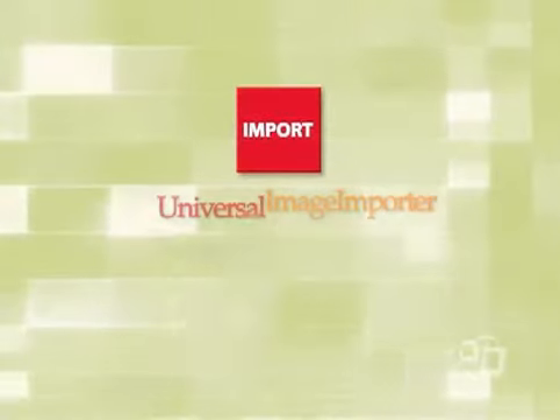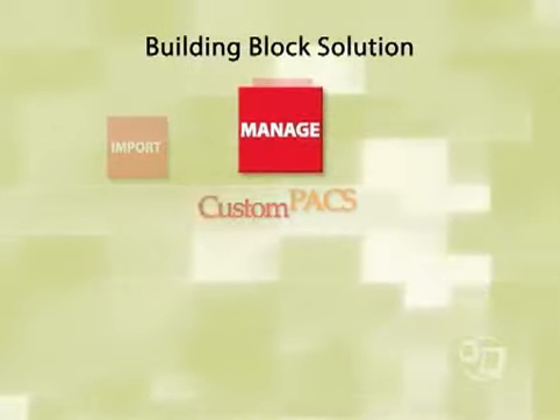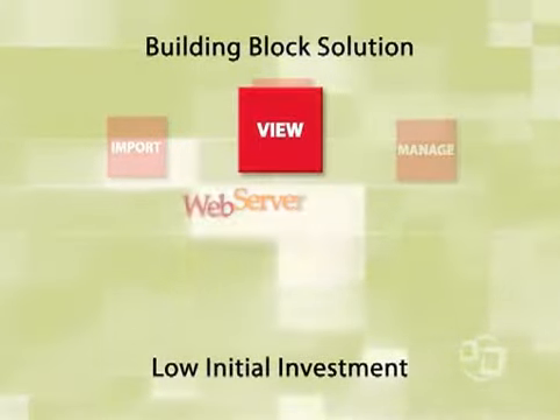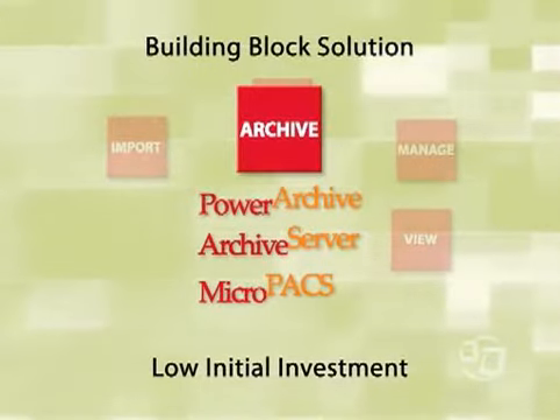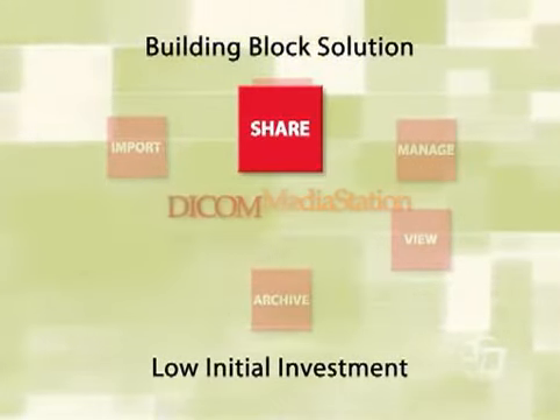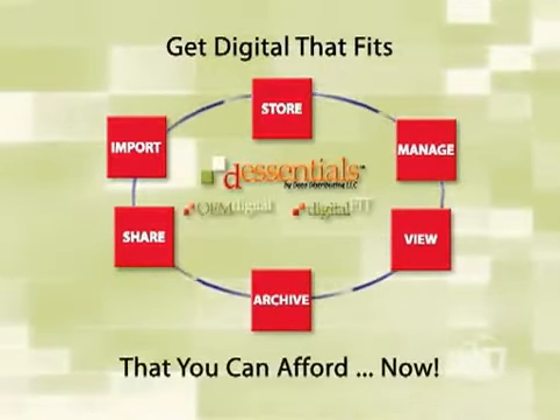Data Distributing provides a complete suite of digital solutions that allow facilities of any size to digitize parts of the workflow immediately with a low initial investment. Their building block approach can be implemented independently or in a phased end-to-end deployment, making greater productivity and compliance accessible to everyone.